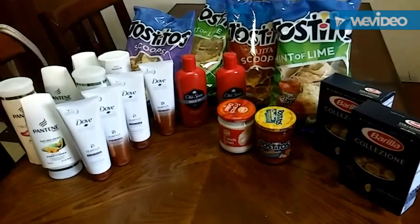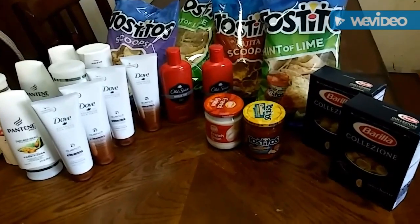And this is everything — I'm super excited. Those incredible deals from Raley's, check it out, I'll show you the clips right now.